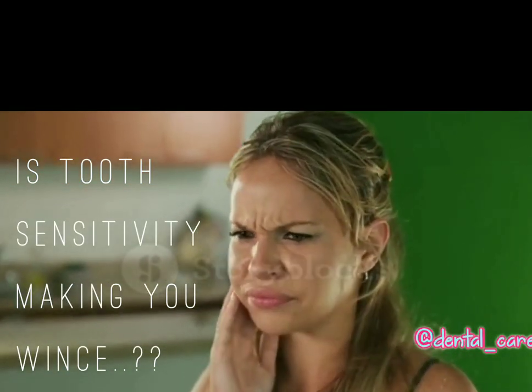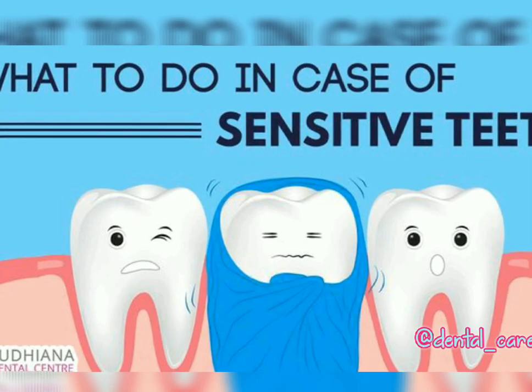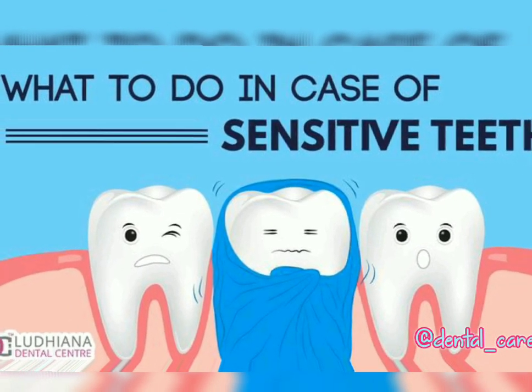Is tooth sensitivity making you wince? What to do in case of sensitive teeth?